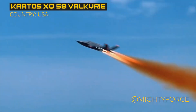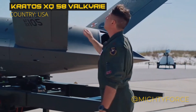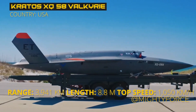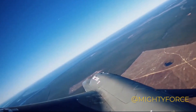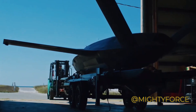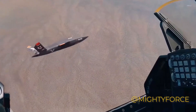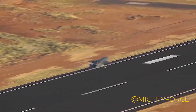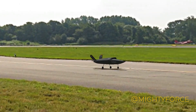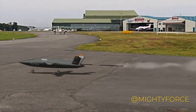At number 10, we have the XQ-58 Valkyrie, a cutting-edge drone proudly made in the United States that's rewriting air combat rules. Released in 2019, powered by a turbofan engine generating 2,000 pounds of thrust, this drone can cruise at a speedy Mach 0.72, cover a whopping 5,556 kilometers in one go, and effortlessly maneuver between altitudes ranging from 50 to 45,000 feet. Its trapezoidal body and V-shaped tail are a masterclass in stealth, eluding radar detection. Weighing in at 1,134 kilograms but boasting a maximum takeoff weight of 2,722 kilograms, it's a heavyweight champion of the skies.